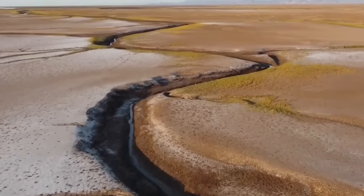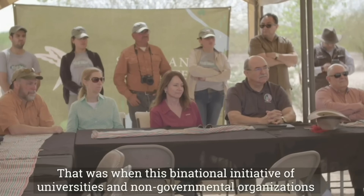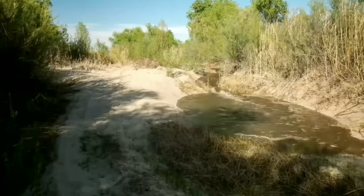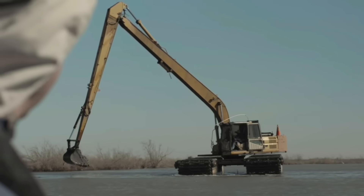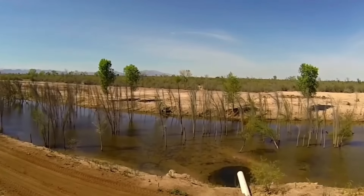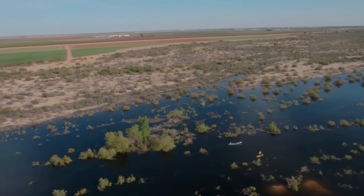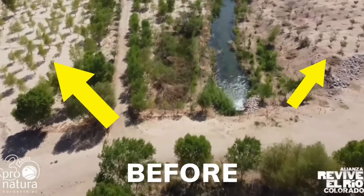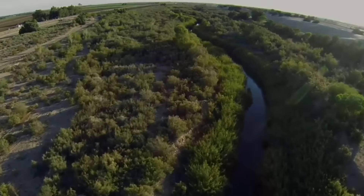In this video, we're going to show you how this incredible transformation has brought together several organizations to create three restoration sites: one at the estuary where the river meets the sea, a riparian forest, and a laguna. This is without a doubt one of the most important restoration projects that has taken place in North America, and we're going to show you how it's been made possible. So stick with us as we dive right in.